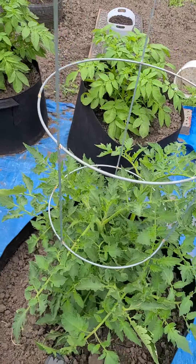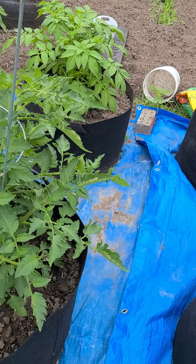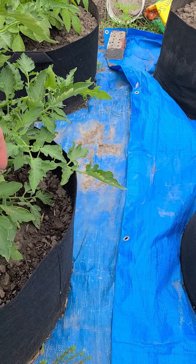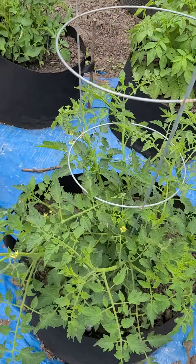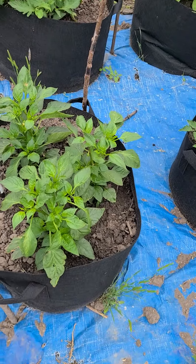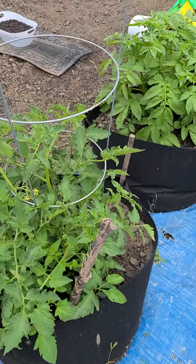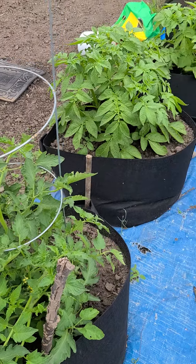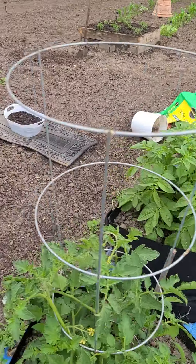Now is when I really want to start paying attention to the leaves and make sure that we don't have any unwanted critters in there. This is about the time they start getting bigger and get attacked. More peppers. So far everything looks pretty good — I don't really see any worms on them yet. Potatoes are doing really well, getting huge.